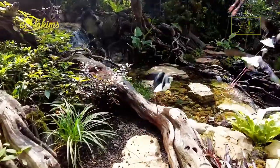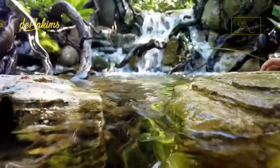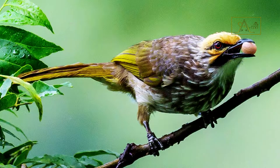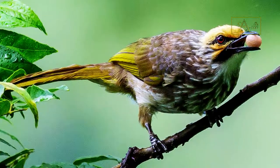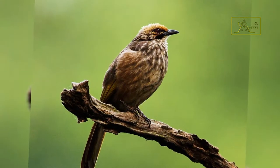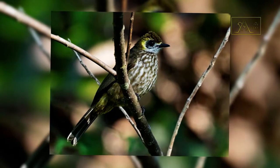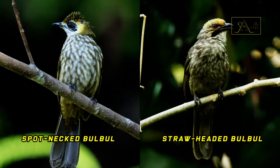In Indonesia, there is one species of bird that is very popular as a pet bird because of its singing ability — the straw-headed bulbul. Because of the popularity of these birds, many bird enthusiasts come to traders to get them and are even willing to spend quite a bit. However, a handful of bird traders have taken advantage of the situation to deceive buyers by offering them the spot-necked bulbul. This species costs less but looks almost identical to the straw-headed bulbul.